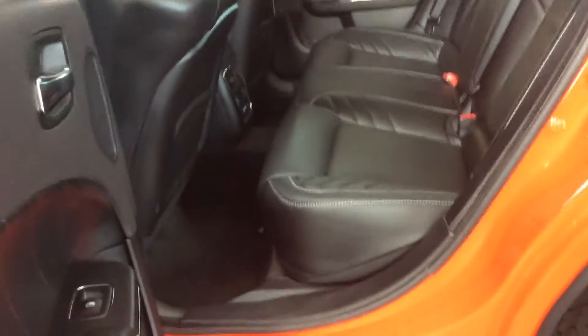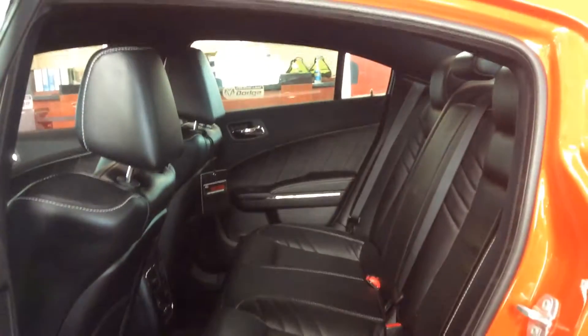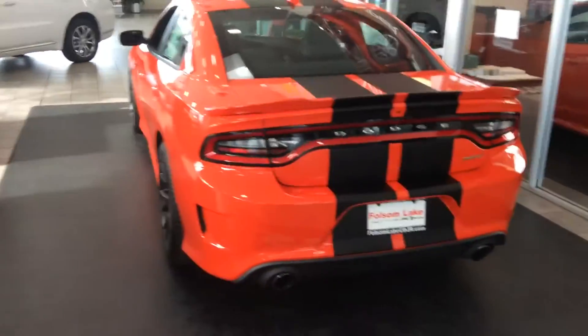Alright, and again, you got all that performance as well as the comfort you get with a car like this. Alright, take a look at the back.